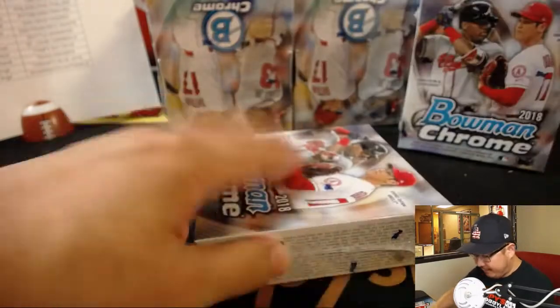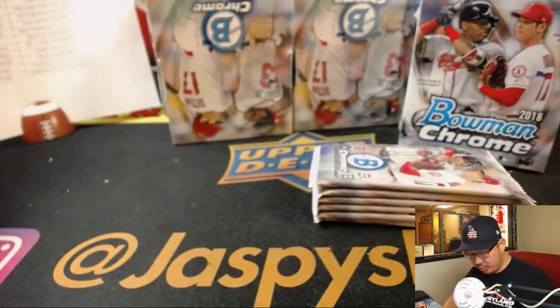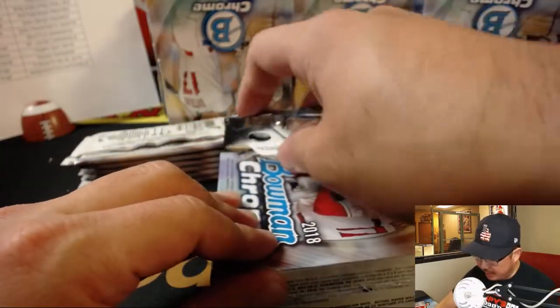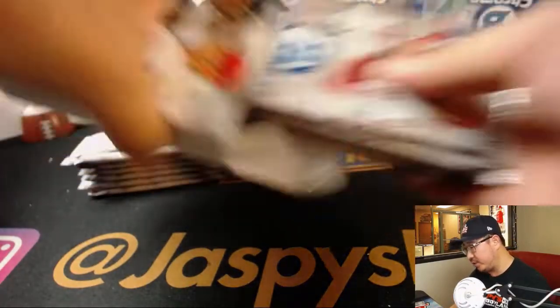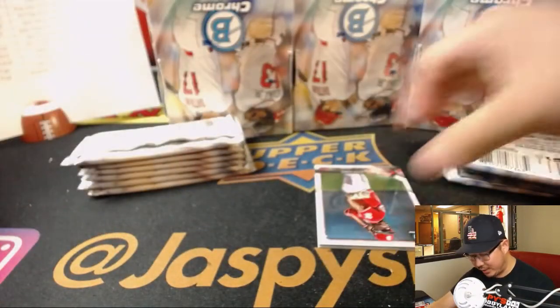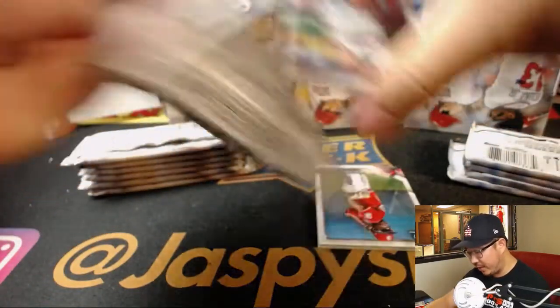We also have Jumbo or HTA editions of this too — those are the ones with only one pack, three cards per pack, all autographs. That's a random team edition broken down into a three-box break. Rich was saying just before this break started, we were down to ten left in that random team break. About twenty-something a spot, twenty-two bucks a spot in a three-box break.